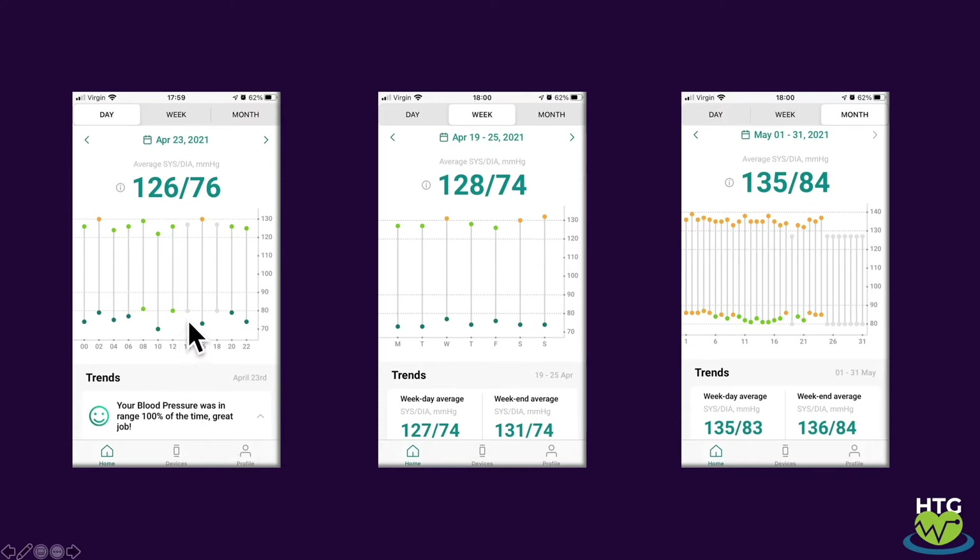You'll note there are some gaps in the measurements, shown here by this grey bar. These are either because I did not wear the device, or importantly because Actia intelligently filters out bad or erroneous values. In practice, this means blood pressure is not captured during periods of high activity, as these readings are likely to be invalid and inconsistent.